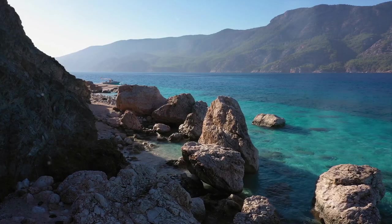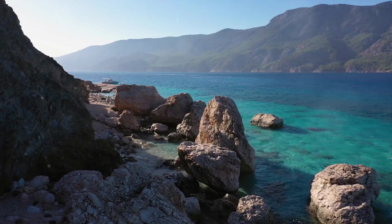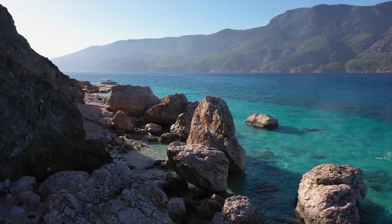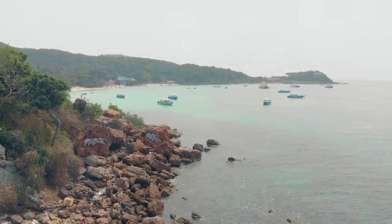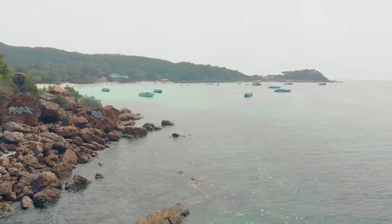But let's not forget the breathtaking coastlines. Mochima's beaches are a spectacle in their own right, with their clear turquoise waters and fine white sands. They are a perfect place to unwind and soak in the beauty of the surroundings. The park also offers incredible mountain views, with the towering peaks serving as a majestic backdrop to the serene seascape.